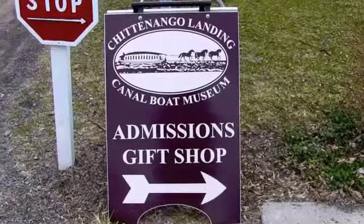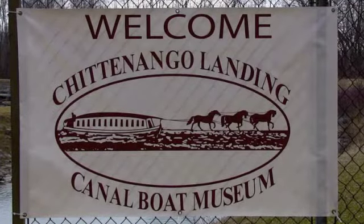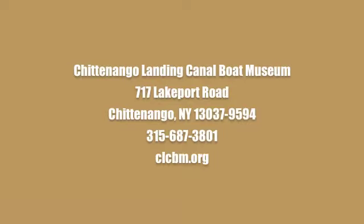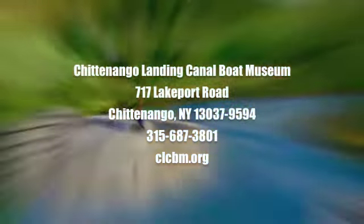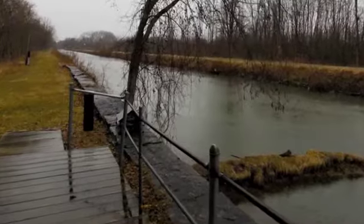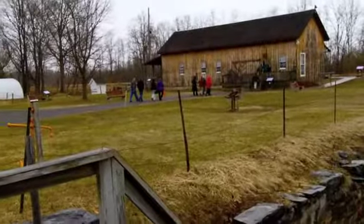This living history museum understands the importance of giving others the experience of seeing, touching, and experiencing life as our ancestors once did during the Erie Canal era. This is a great place to experience the historical importance of the Erie Canal and the Chintenangle Landing Boat Yard and dry docks.